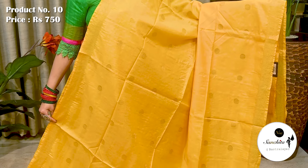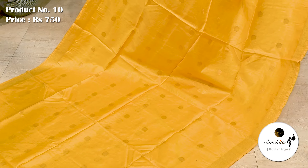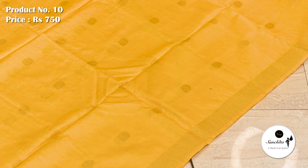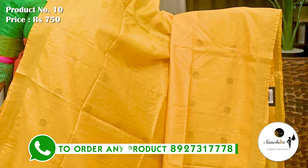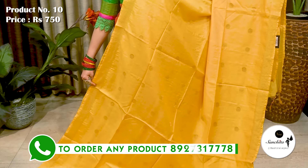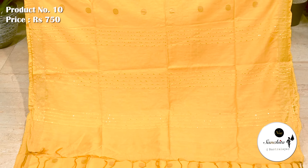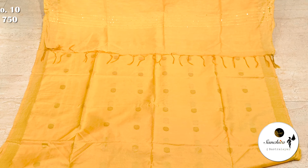This is the Bhagalpuri silk in yellow with gold zari combination. Sari No. 10 priced at ₹750. Sari woven border with diamond-shaped buttas. Airy fabric, lightweight sari. All over sari we can see dollar buttas in cool zari. Pallu is finished with sequin work. This sari comes with a blouse piece.